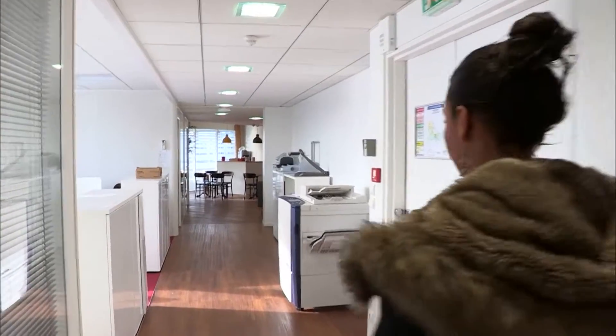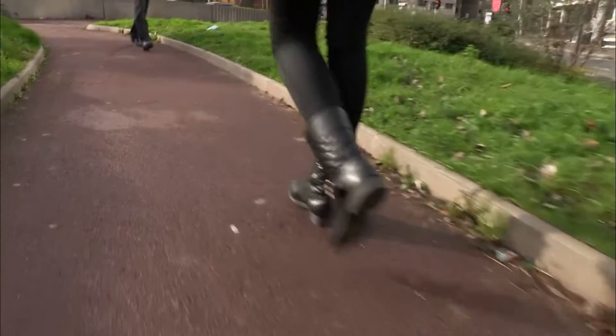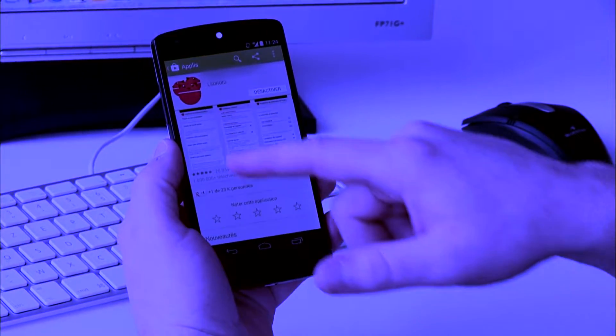But what exactly have we learned from these apps? We did an experiment. Melody, our accomplice, went for a walk with her mobile in hand. On it is an anti-theft app that has been installed.